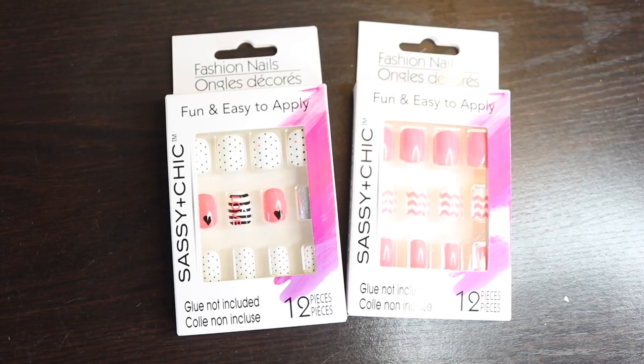I purchased more of these Sassy and Chic nails and I absolutely love this pattern. I stopped using Sassy and Chic for a bit because the patterns they were bringing out I didn't like, and since they only bring 12 to a pack you can't take out designs you don't want. I'm really glad they started bringing out nicer designs — I like every single nail in this pack.